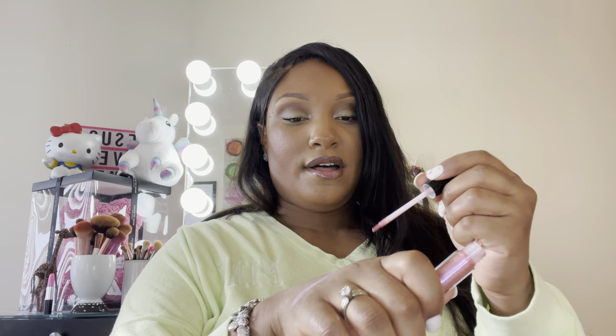I have a MAC lip gloss in Money Honey. I really like this gloss — look at how pretty!